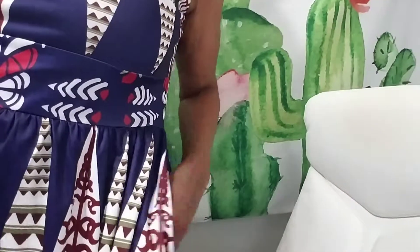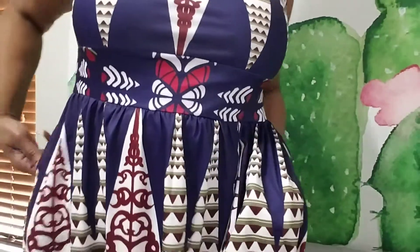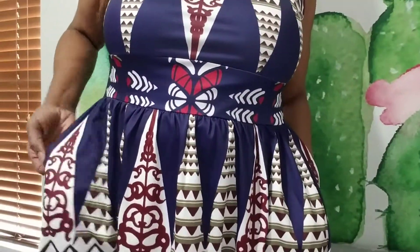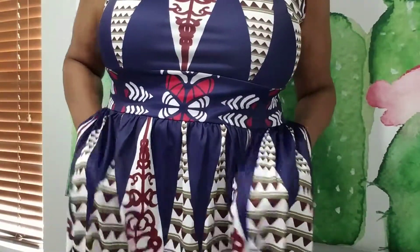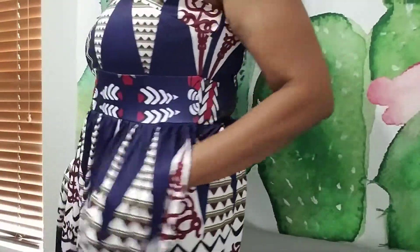This is a very teacher-friendly dress to wear during the school year. Let me show you — it also has pockets on both sides. So you're able to put things in there. I wouldn't put ink pens, but you can put tissue. I have some tissue in there now — put your tissue in there, whatever you need.